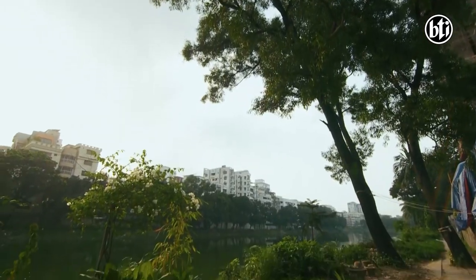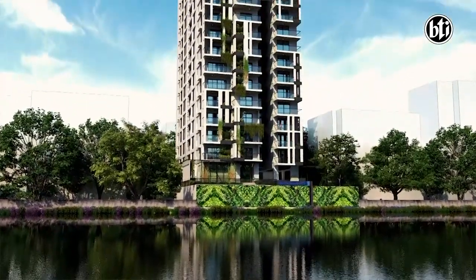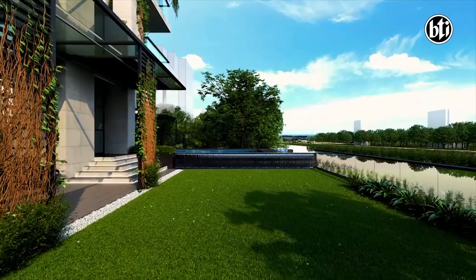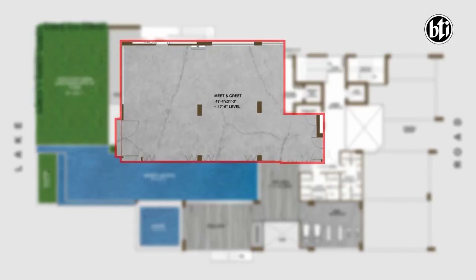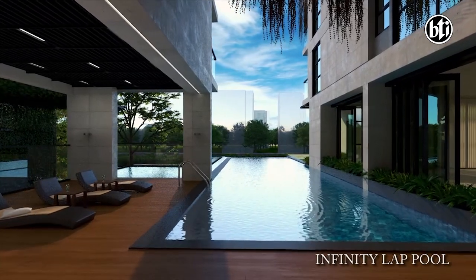In the typical reception lobby, we have a stylish double-height guest waiting lobby. The building's greenery creates a different atmosphere. We have the facing building amenities: the first is the green lawn, meet and greet space, and an infinity lap pool.